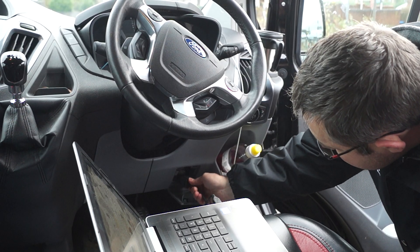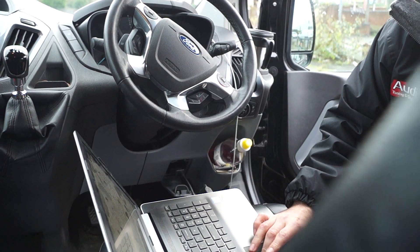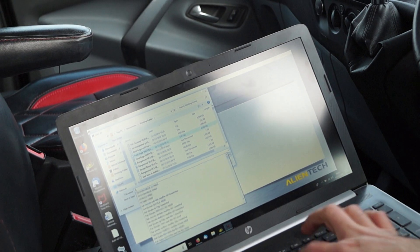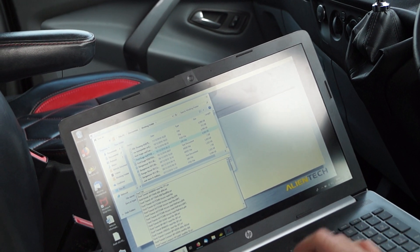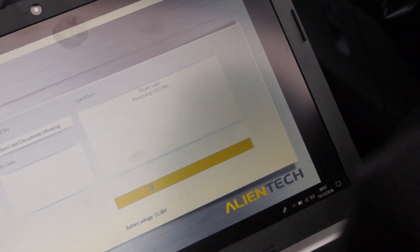Providing the vehicle passes these checks, we connect the remapping equipment to the vehicle and download a copy of the data files. The files are then sent to the tuning partner we've selected to best optimise the data settings before we reload them back into your vehicle.